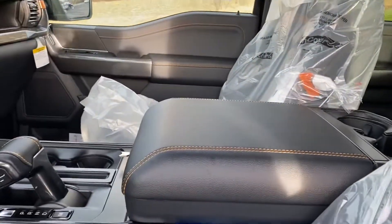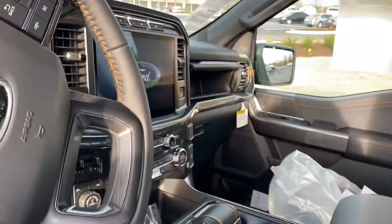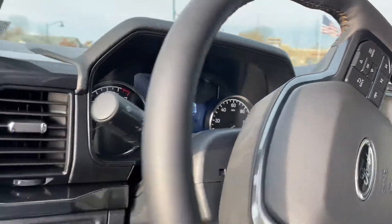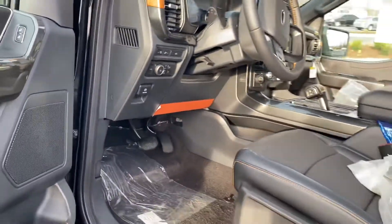Sport cloth seats with nice orange stitching, a 12-inch touchscreen, heated seats, Apple CarPlay, and Android Auto — all just through Bluetooth, no more pesky wires.